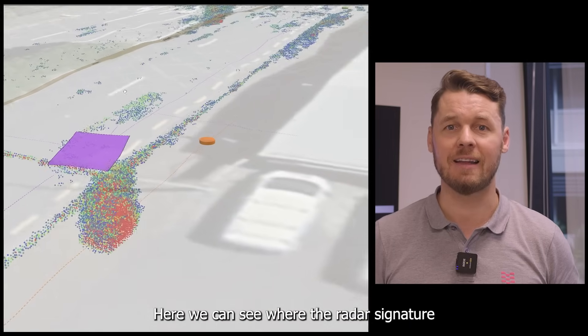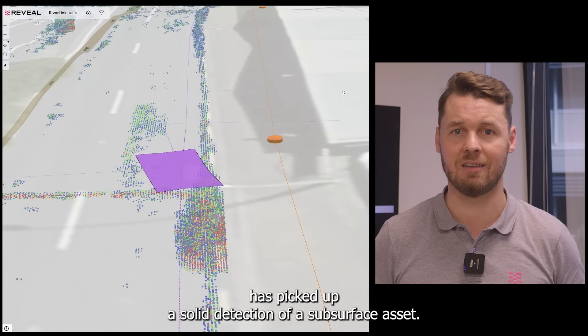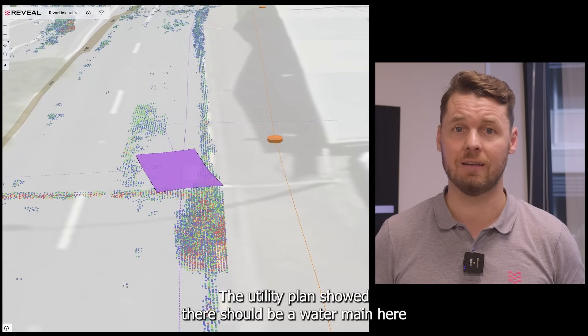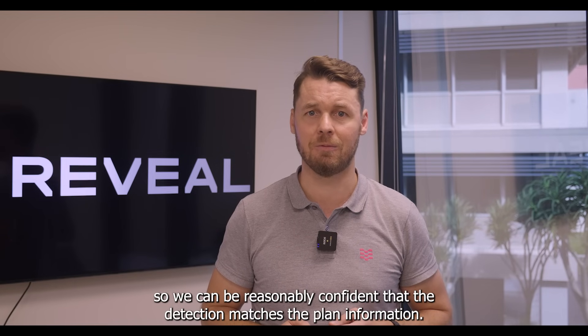Here we can see where the radar signature has picked up a solid detection of a subsurface asset. The utility plan showed there should be a water main here, so we can be reasonably confident that the detection matches the plan information.